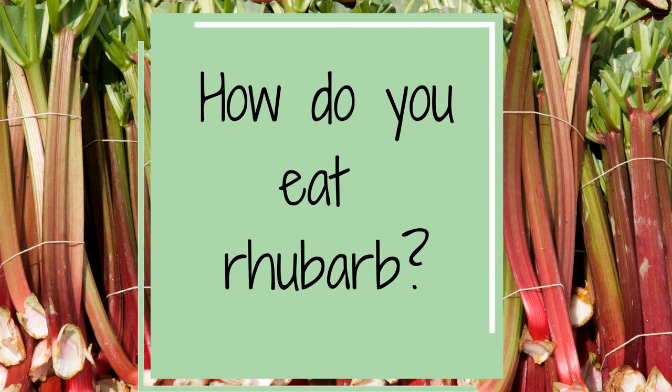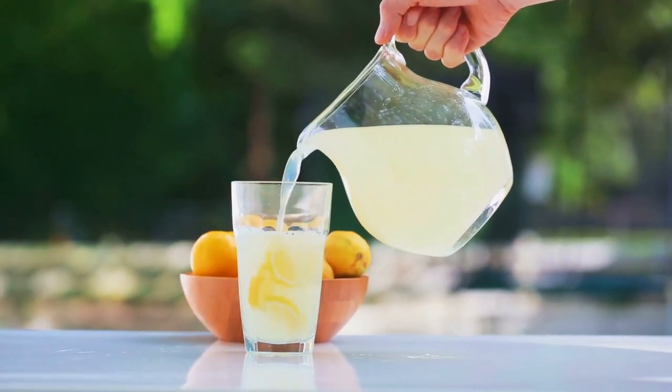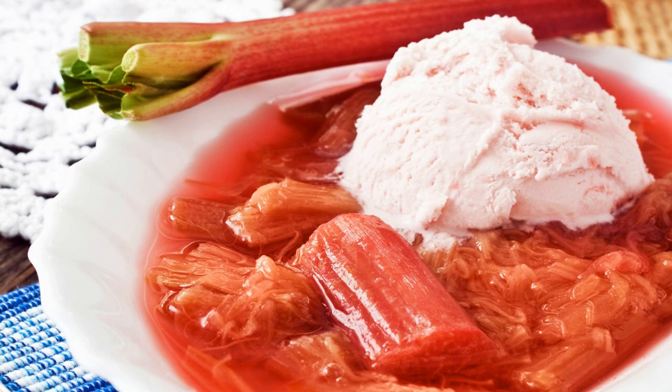People should know that rhubarb isn't as tart as people think it is. Tart is like lemons — when you have lemons you make lemonade, but you put some sugar in it. Same with rhubarb: when you cook rhubarb for a sauce you put some sugar in it so it's not so tart. I like to make rhubarb sauce — you just chop it up in small pieces and cook it. It makes a sauce like applesauce, but it's rhubarb and it's a little bit red.